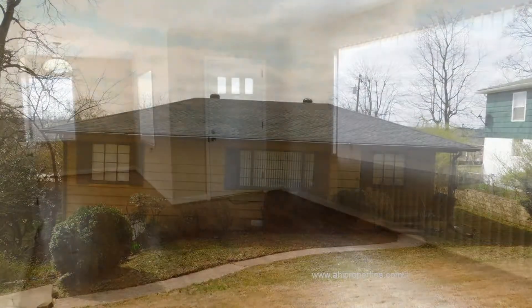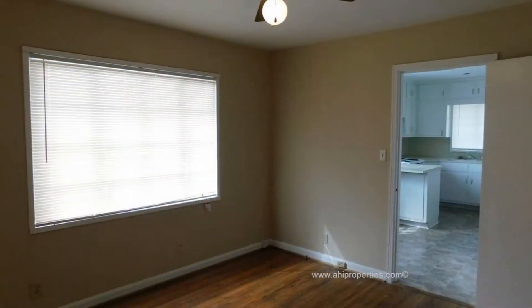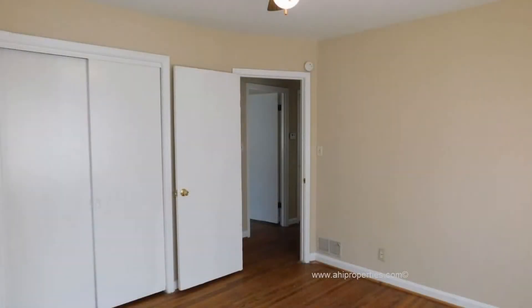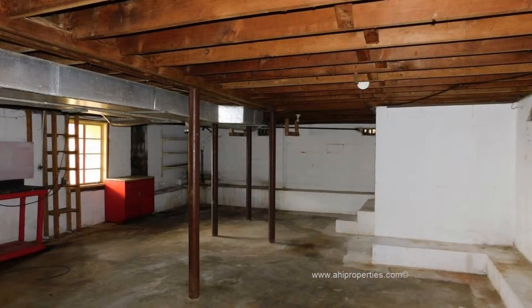It features hardwood flooring throughout and large windows that bring in tons of natural light. The kitchen has ample countertop space and cabinets for storage, and is equipped with all the major appliances. The bedrooms are all nicely sized and have good closet space. There's a large basement where you can also find the laundry area.